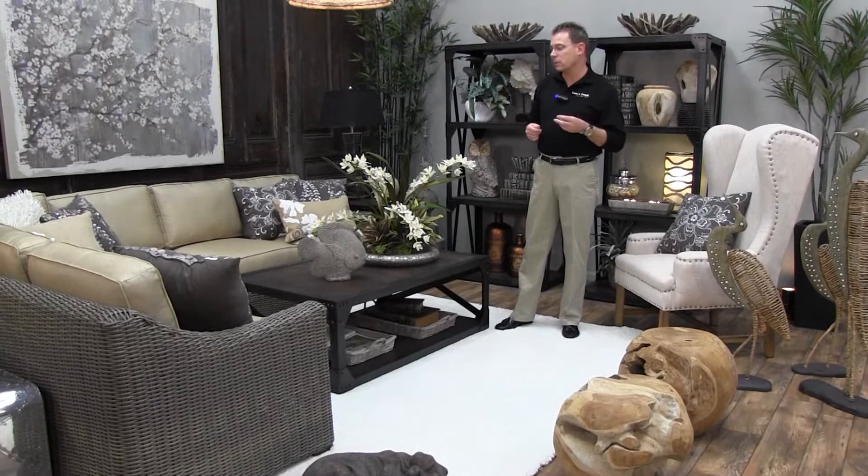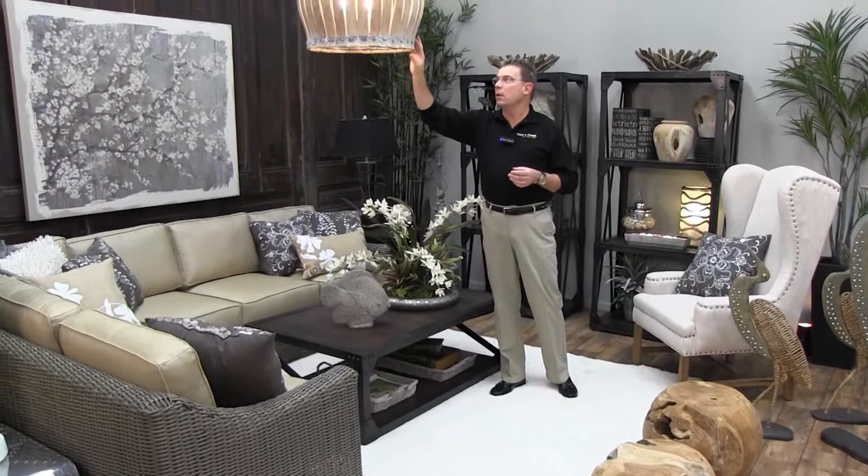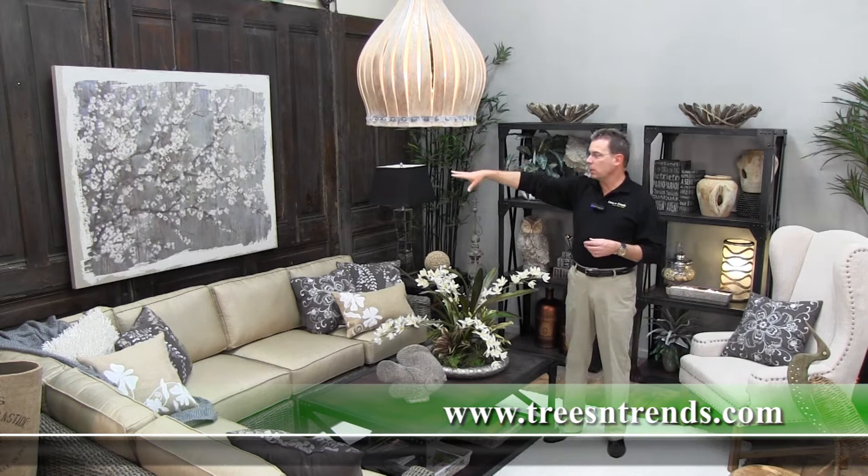Other things that add to the look: we have our light fixtures, including one made from reclaimed wood from wine barrels. You've also got metal strapping with a white wash finish, which pulls the whites from the rug, the pillows, and even the linen printed artwork we have here.